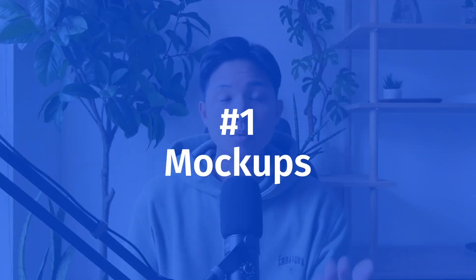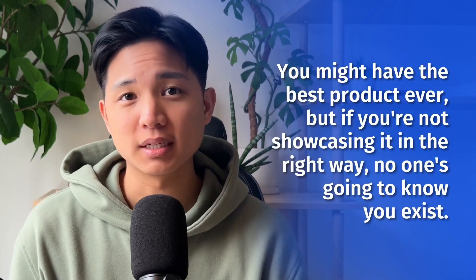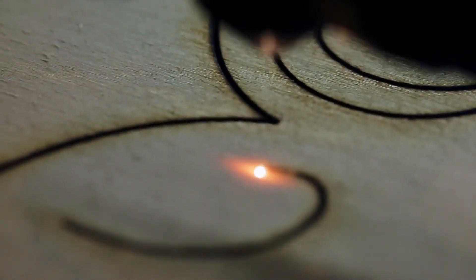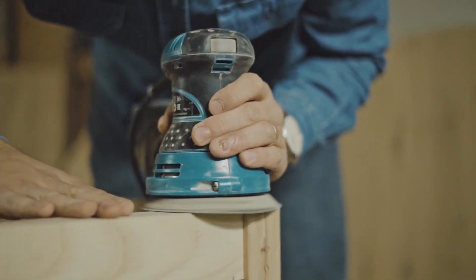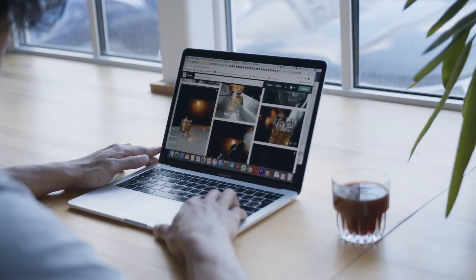Number one is mock-ups. Why is this important? It's the first thing that people see, and you might have the best product ever, but if you're not showcasing it in the right way, no one is going to know you exist. I remember when I first started years ago — I had a laser cutting wall art business, and I spent hours building up my products. But when it came to photography, I just spent a couple of clicks, took some pictures, and that resulted in no traffic and no sales. Ever since then, I've learned the importance of having good mock-ups.